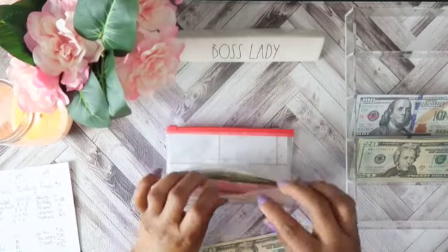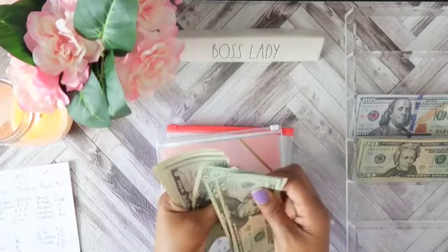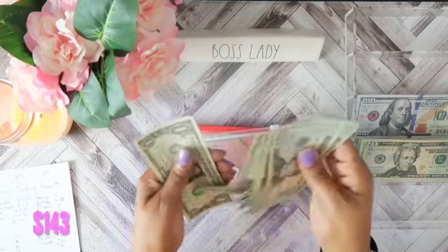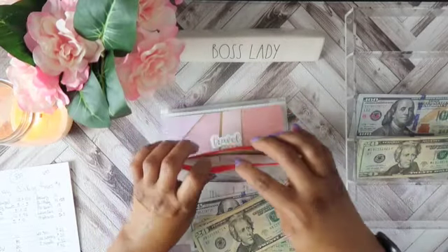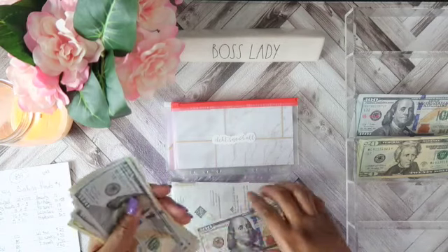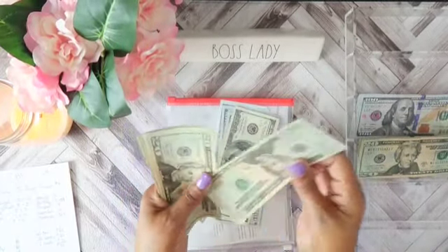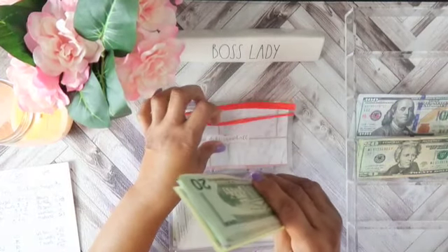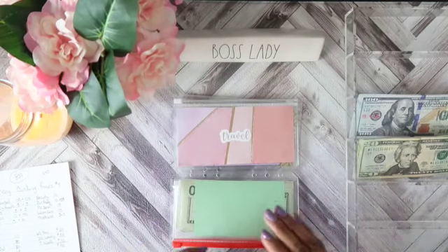Birthday is going to get $20, bringing it to $43. Debt Snowball will get $200, bringing our total in debt snowball to $1,000. And guys, when I told you I was going to pay that debt off, I will be paying that debt off this afternoon. I will be doing a video updating my debt and where I'm at.